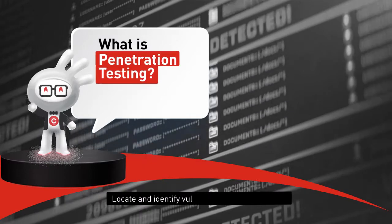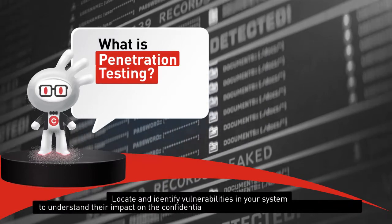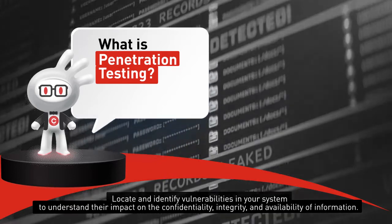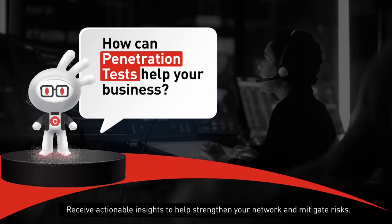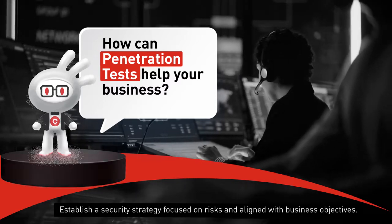Penetration testing assesses your company's ability to protect its network, applications, endpoints, and users from external and internal attempts to gain unauthorized or privileged access to sensitive data. Our solution locates and identifies vulnerabilities in your system to understand their potential impact on confidentiality, integrity, and availability of information.